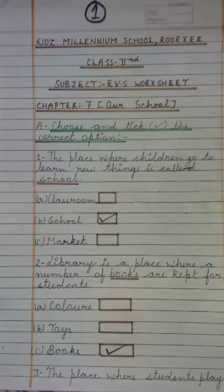Good morning students of Class 2nd. Today we are going to start with a worksheet of Chapter 7, that is Our School.